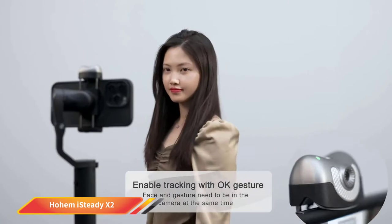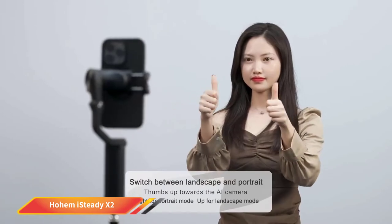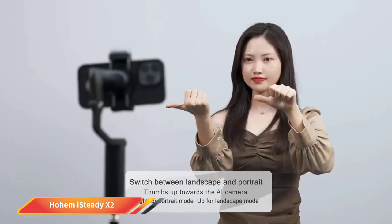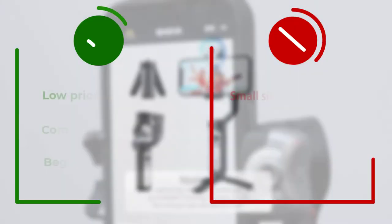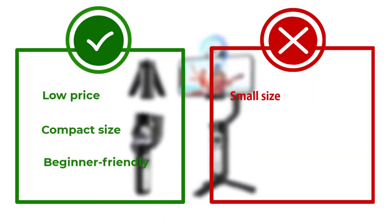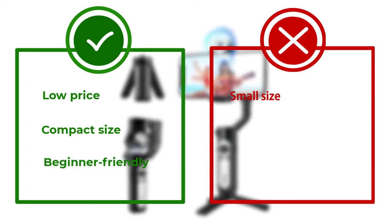One drawback of the smaller size of the X2 is that if you have a big phone, it provides a slightly weaker grip compared to larger gimbals. For professionals who want the steadiest shots possible, this can be a deal breaker. Overall though, if you're new to gimbals and want to shoot stable smartphone videos without shelling out a lot of money, the Hohem iSteady X2 is a great low-cost option.